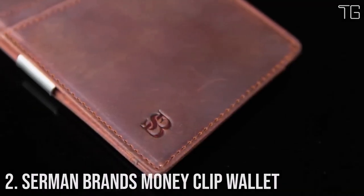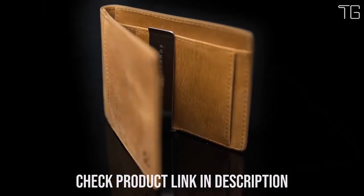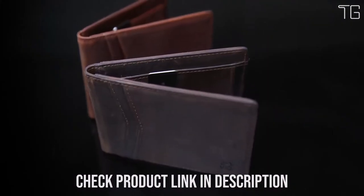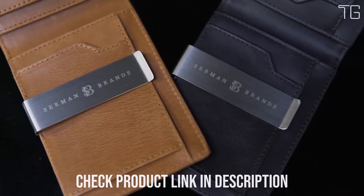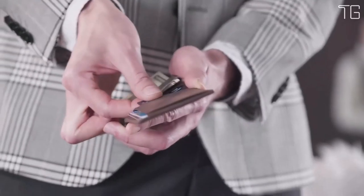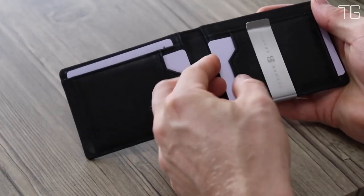Number 2: Sermon Brands Money Clip Wallet. This wallet emerges as the epitome of functionality and elegance. Crafted with precision and equipped with advanced RFID blocking technology, this slim front pocket wallet is designed to meet all your everyday needs. It's not just a fashion statement — it's your fortress of security. Armed with advanced RFID secure technology, a specialized metal composite blocks 13.56 MHz or higher RFID signals, shielding your valuable information from unauthorized scans.